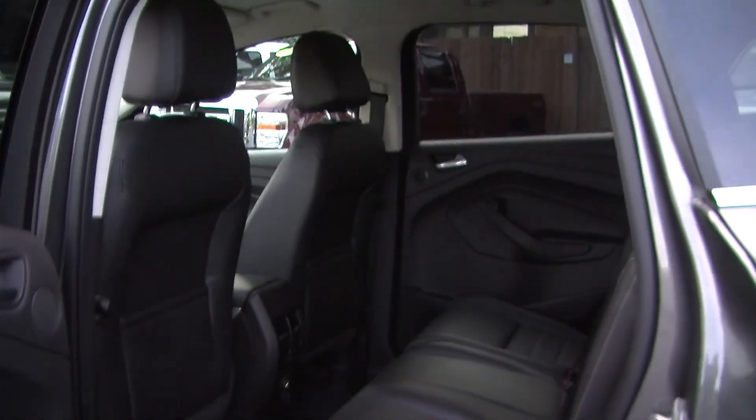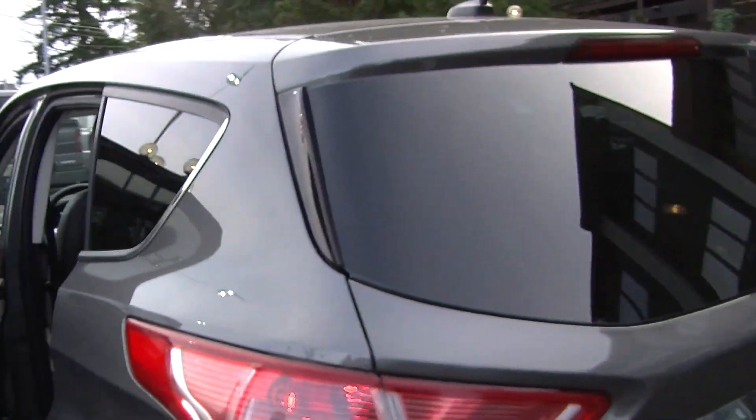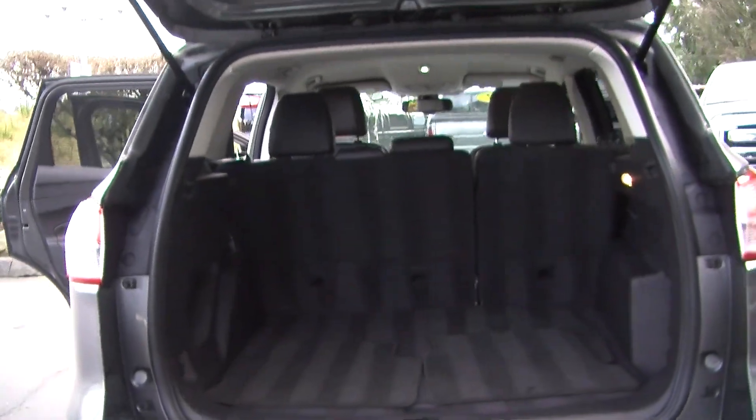Your passengers will be nice and comfortable here in the back seat. It does seat up to three. Coming to the back, it has dual exhaust. There's plenty of space in the cargo area, and you can fold those back seats down for a flat surface if needed.